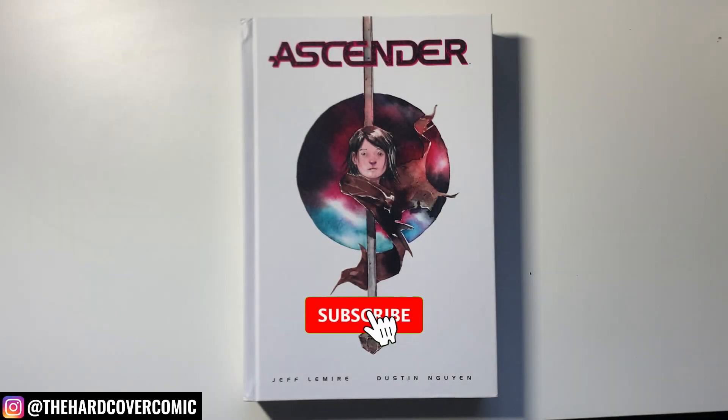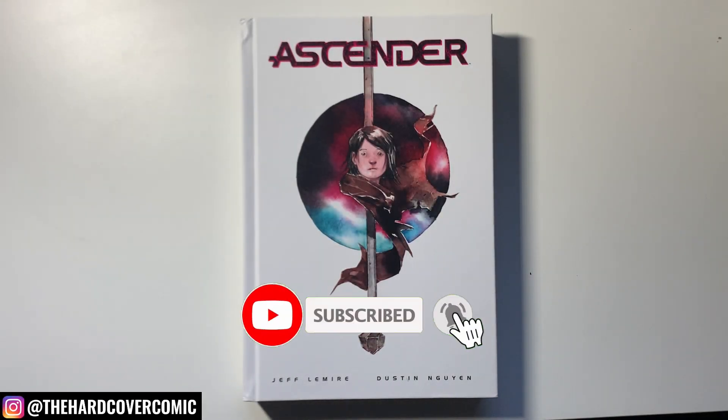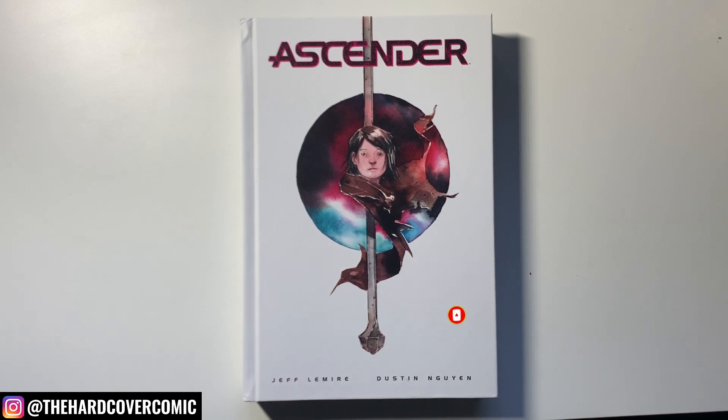What's going on everyone, it is Mike from the Hardcover Comic here. Today we're going to take a look at the Ascender Deluxe Edition from Image Comics. Talk about the series as well, look at the artwork, flip through the book, and how it connects to the Descender series that came beforehand. Love the title — I'll tell you that right up front. We'll get into why in a little bit.